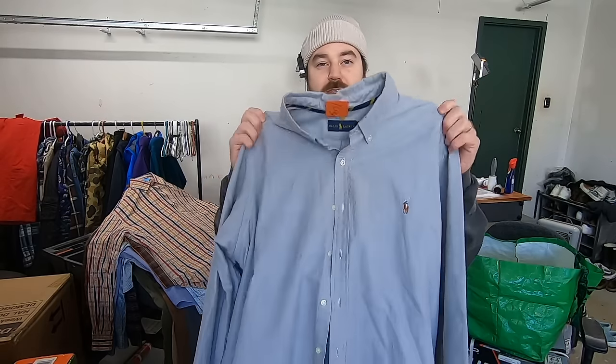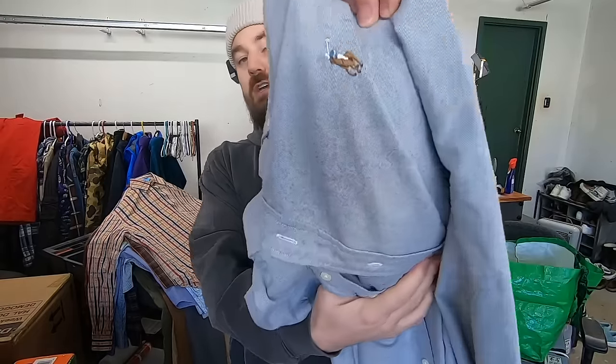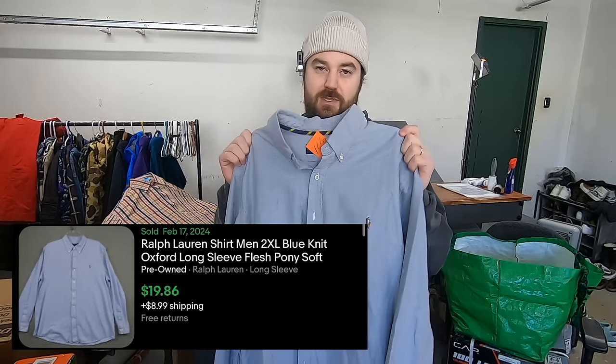That's how I treat stuff with stains. If it comes out of the wash and still has a stain, if it's worth listing with the stain, I'll just do that. If not, I'll redonate the item as long as it's still in usable condition. I paid four bucks for this Ralph Lauren — it's a 2XL and it actually has the flesh pony on it. When it has that colored pony, people that collect and wear Ralph Lauren just look for that. It will help it sell a little bit quicker, mostly helping the speed because these can be a little bit saturated. This will sell for about 20 bucks.